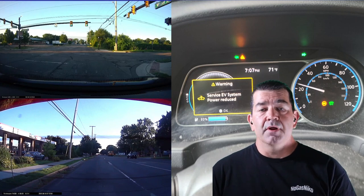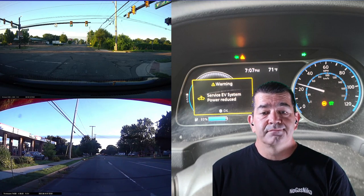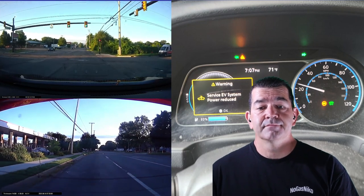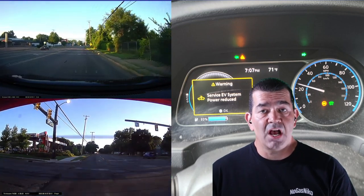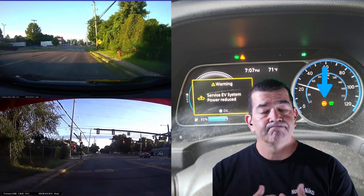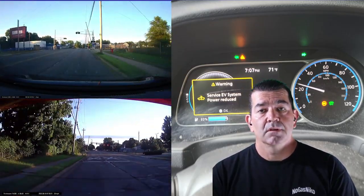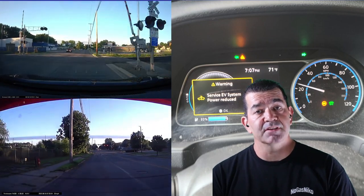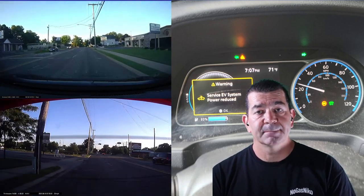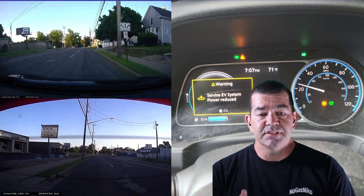At this point I didn't know what was going on — I thought my car was toast. I turned my hazards on. My son wasn't happy. Eventually it took off, but I was in reduced power mode. I had the turtle icon on the dash — you can see it behind me — reduced power.